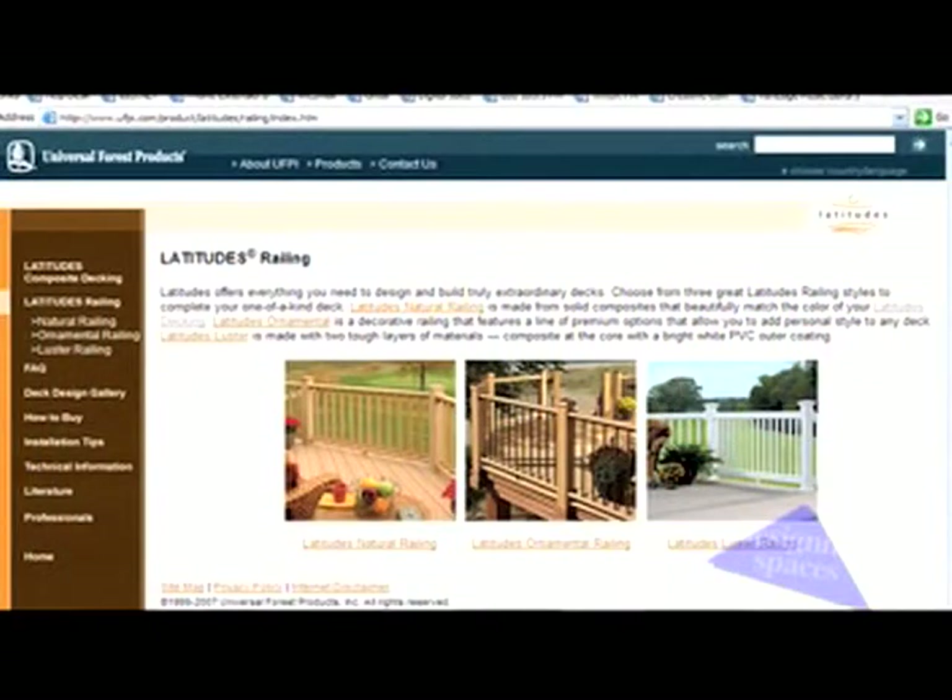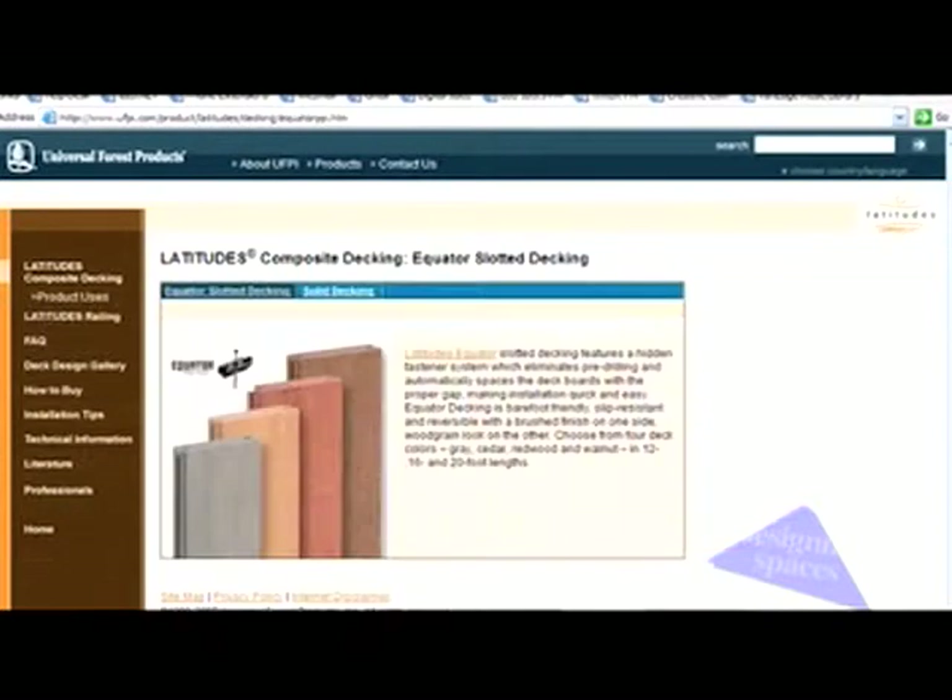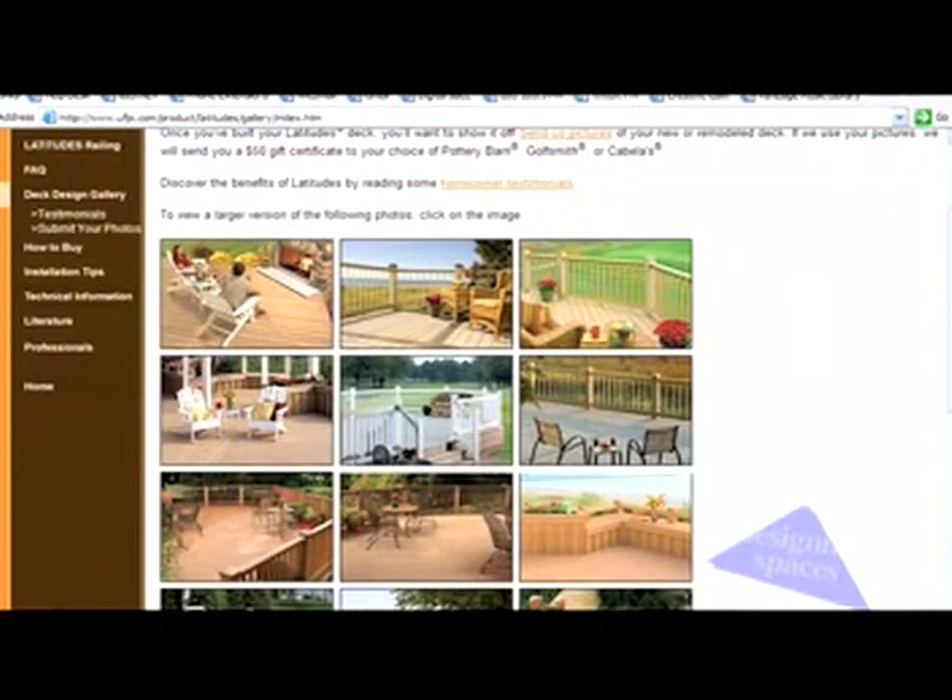So if our audience wants more information on Latitudes, where do they go? Latitudesdeck.com is our website. On the website, a consumer can find deck designs, a gallery with a lot of decks that have been done around the country, installation instructions, and more information about the product itself. I'd like to thank our special guests today: Dick Gauthier, Michael Curry, and Rich Dykhaus for being with us on the show. For Designing Spaces, I'm Julie Finneran.